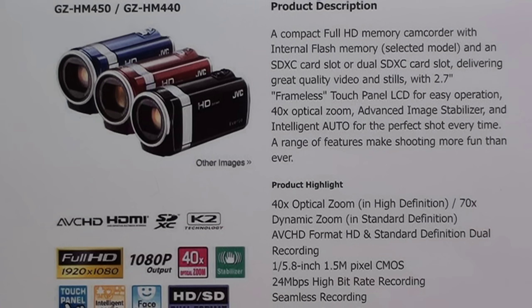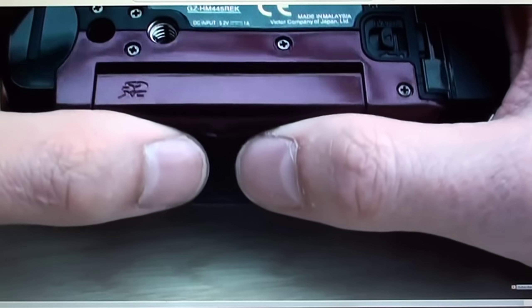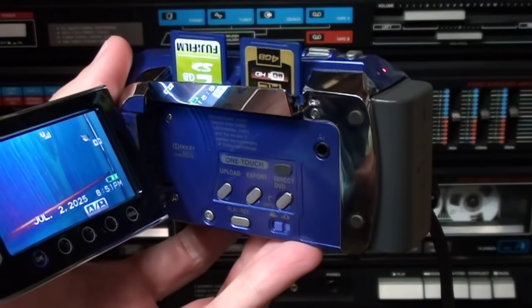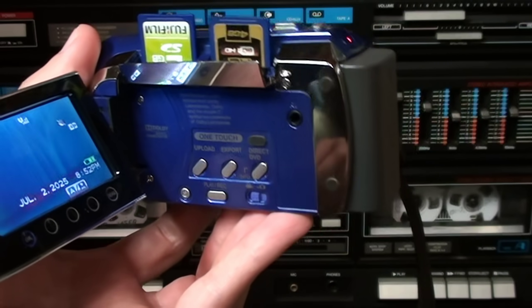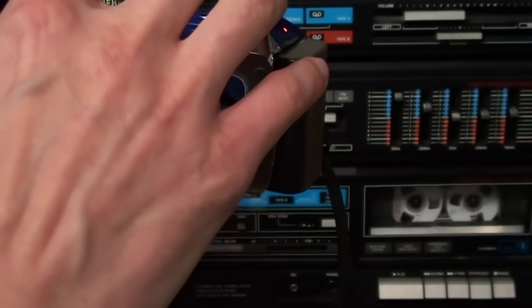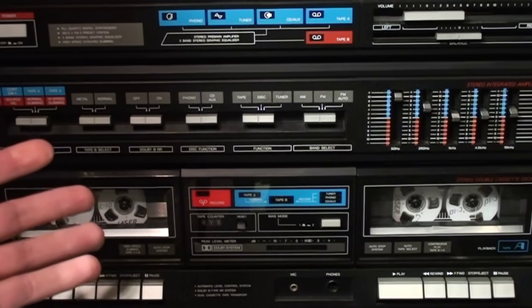In 2011 — the final year JVC made a camcorder with dual card slots — they released the GZ-HM440, this time with dual SDXC card slots, but it still only records in 1080i despite claiming 1080p output via HDMI, and again no built-in LED video light. Those two final models also moved the card slots to the bottom of the camcorder, requiring you to remove it from a tripod to insert or remove a card, which is much less convenient. So that's about it for JVC's dual SD card slot camcorders — an oddity that only had brief relevance in the late 2000s and early 2010s, unlike double cassette decks, which stuck around for decades.